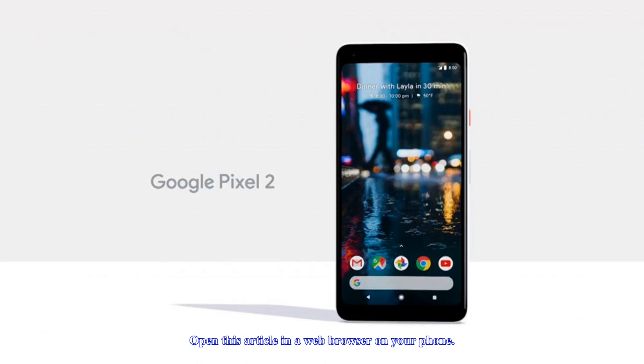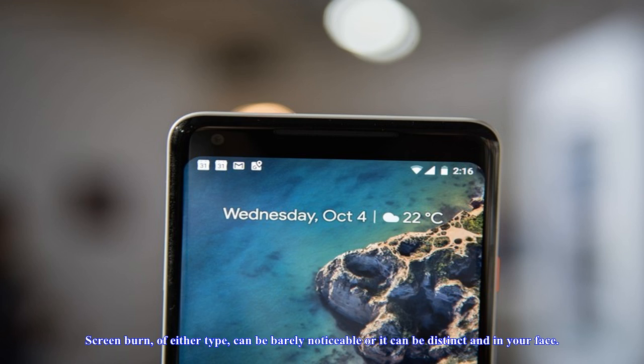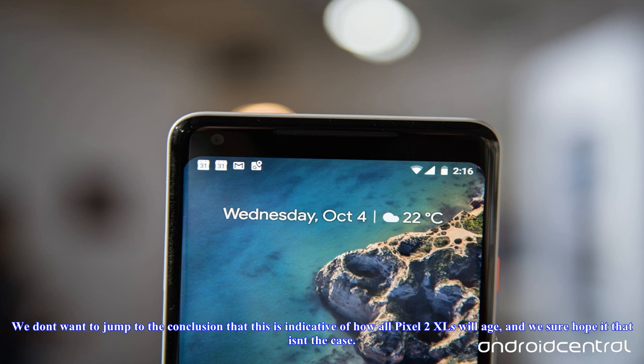How to check your screen: it can be difficult to see screen burn because we usually have so much information on our screens. Here's a quick test you can do to check your phone — open this article in a web browser on your phone, click and open each of the thumbnails, and view the image as full screen. Check the bottom of your screen where the navigation buttons normally appear, and check the notification area especially around the clock for a faint ghost image of any screen elements left behind. Screen burn, of either type, can be barely noticeable or it can be distinct and in your face. Using a black or red background is the best way to see it, but you still may need to look very closely.